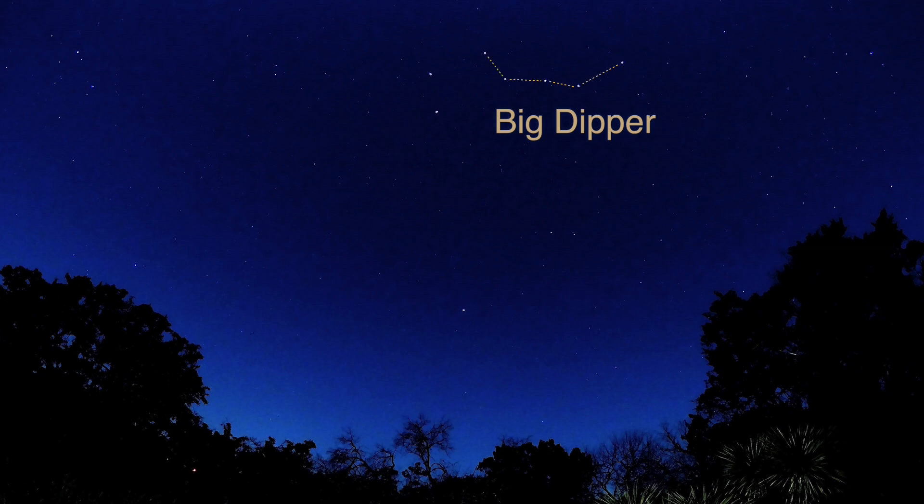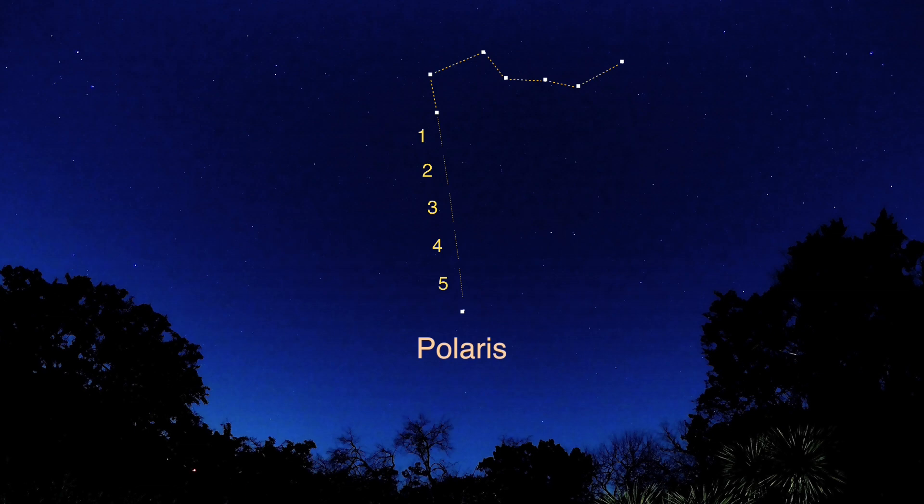Follow the handle of the Big Dipper to the last two pointer stars of the bowl. From this point, draw an imaginary line approximately five times the distance between the pointers. The star at the end is Polaris, which is always positioned over the north pole.